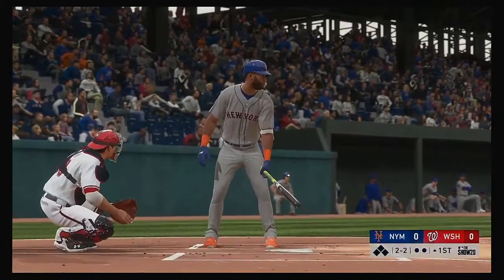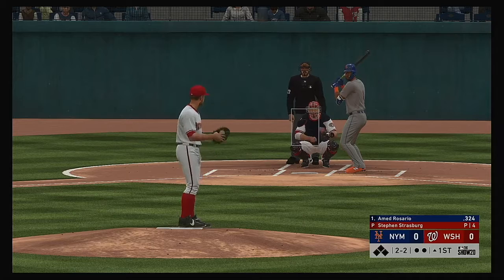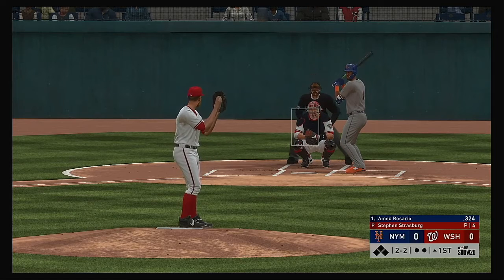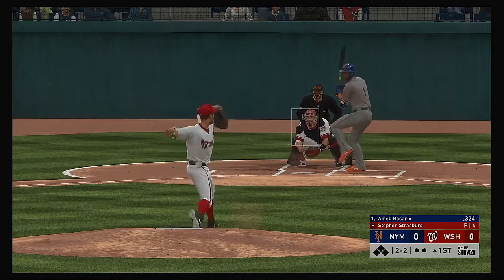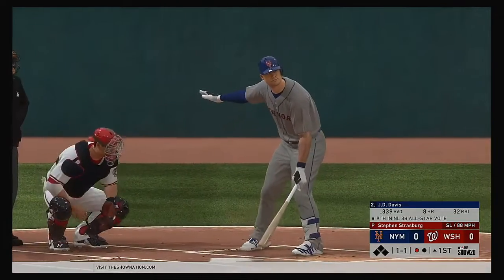That will bring in the former top prospect Ahmed Rosario to get us started under the lights. Here now the 2-2 — he's offered at and missed, chased it for strike three.